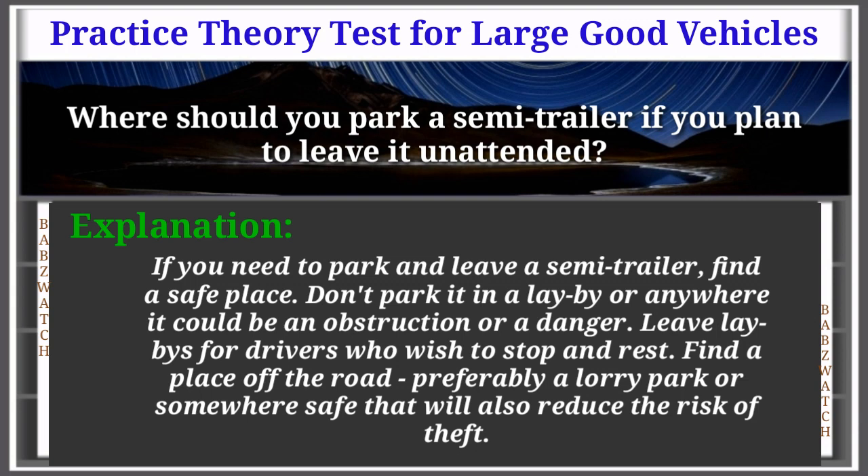Question 43 of 50: When parking, avoid anywhere it could be an obstruction or a danger. Leave lay-bys for drivers who wish to stop and rest. Find a place off the road — preferably a lorry park or somewhere safe that will also reduce the risk of theft.